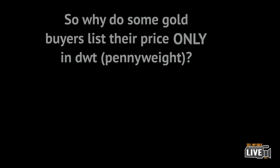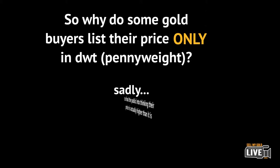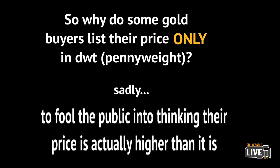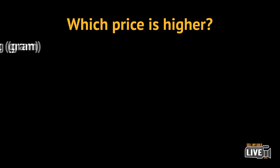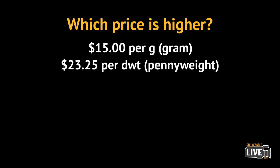So why do some gold buyers list their price only in penny weights? Sadly, it's to fool the unsuspecting public into thinking their price is actually higher than what it is. For example, which price is higher: $15 a gram or $23.25 a penny weight?